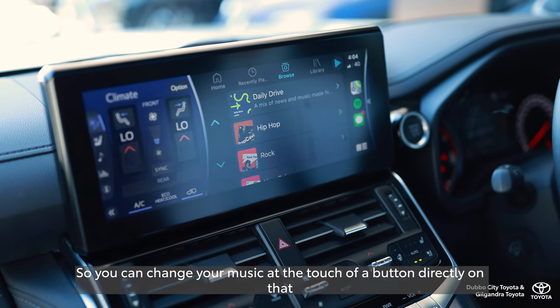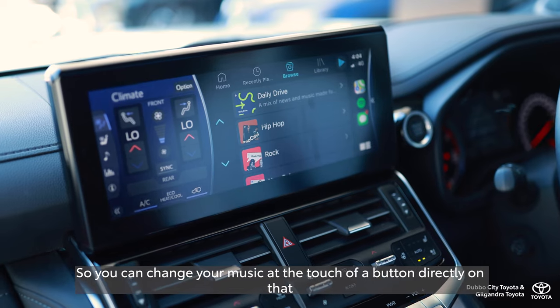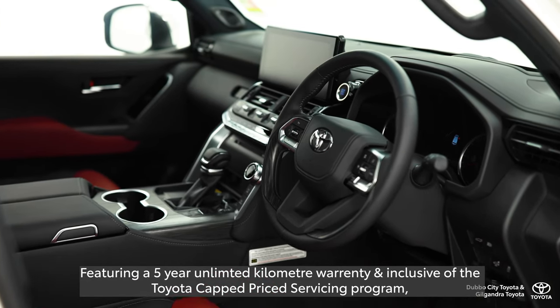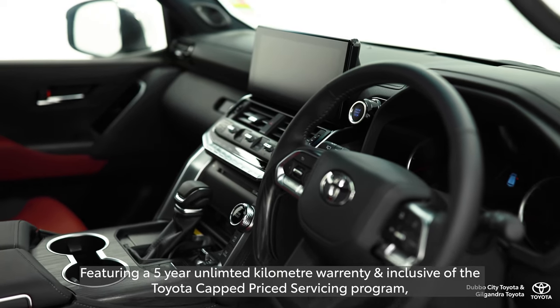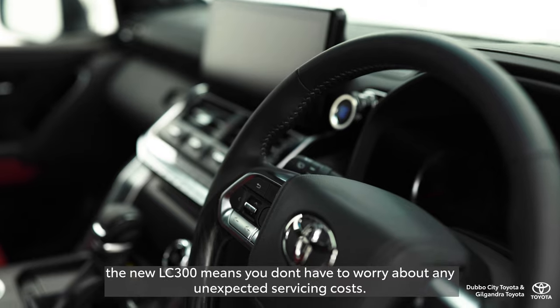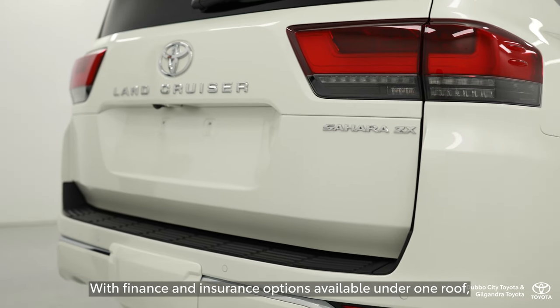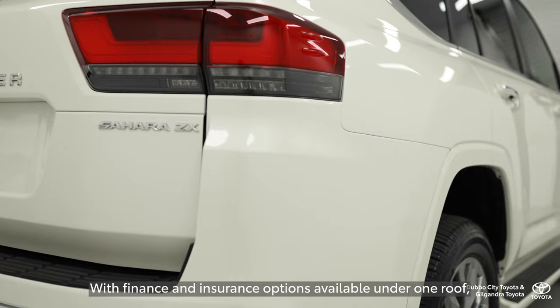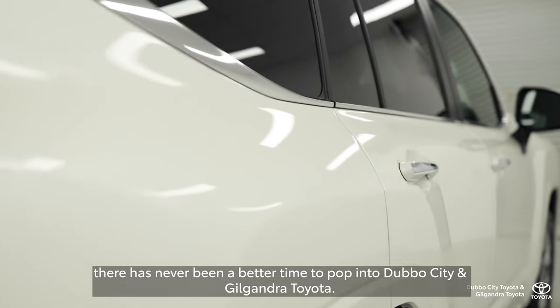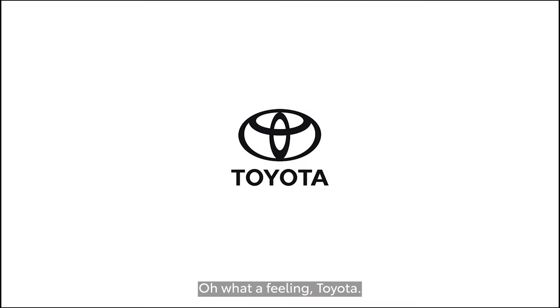You can change your music at the touch of a button directly on that awesome 12.3-inch screen. Featuring a five-year unlimited kilometre warranty and inclusive of the Toyota Cap Price Service Program, the new LC300 means you don't have to worry about any unexpected servicing costs. With finance and insurance options available all on the one roof, there has never been a better time to visit WCD Toyota. Oh, what a feeling — Toyota.